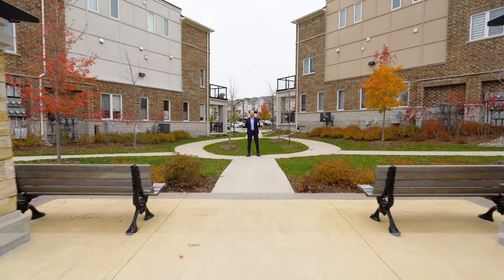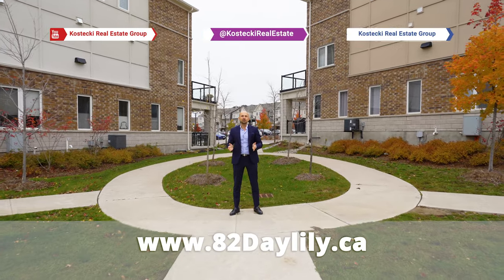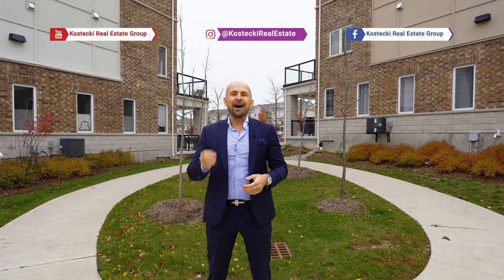Thanks for joining me today. If you're interested in this home, check out the website below. And for more great homes, make sure you follow me on social media. For the Kostecki Real Estate Group, I'm Peter Kostecki. We'll talk to you soon.